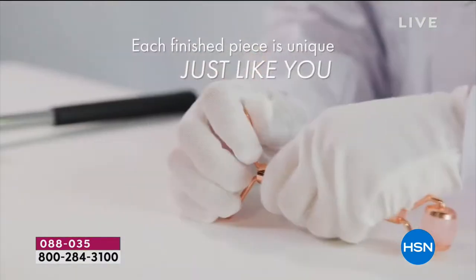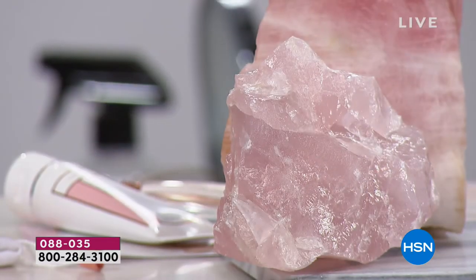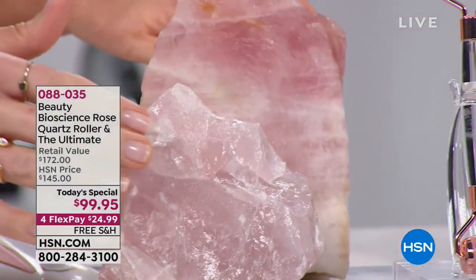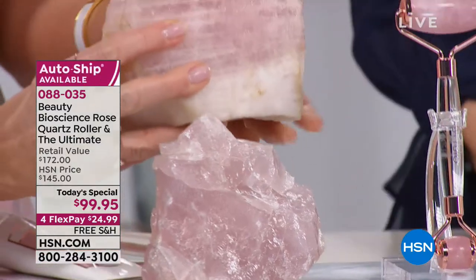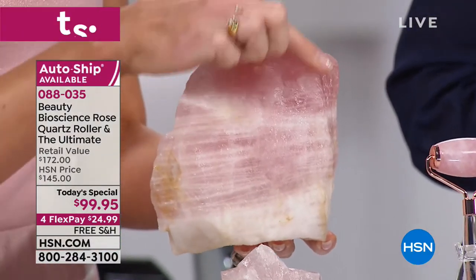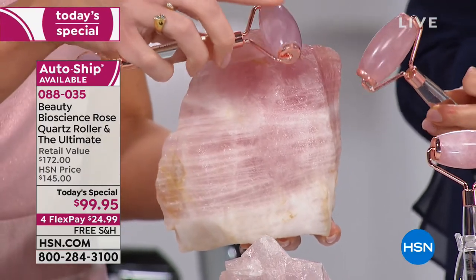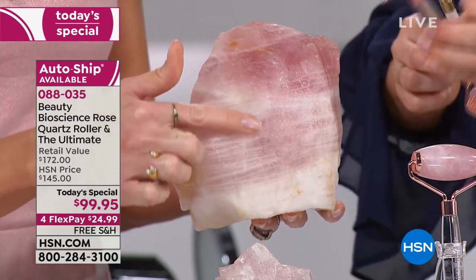Rose quartz is known as the stone of universal love — it's supposed to bring good dreams and good energy. A lot of people sleep with their rose quartz roller next to them. Look at the purity of these stones. This is a rose quartz stone from Brazil, and you can see the color is deep and consistent — that's where your stone is taken from.